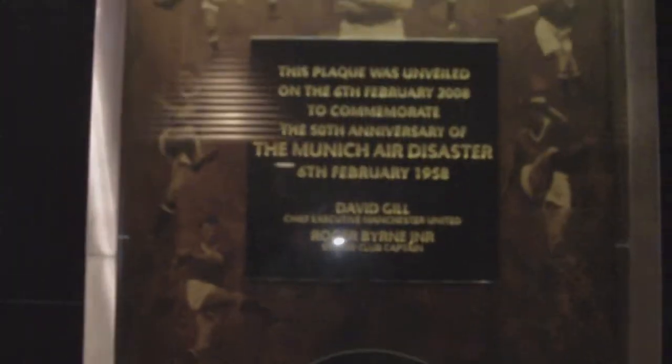I'm going to start off going down the tunnel — the old stand — which is now called the Munich Tunnel. So that's the old Munich Tunnel, a bit dark down there. This is now called the Bobby Charlton Stand; originally it was called the Main Stand, which is the oldest stand in the ground and the one that's not been redeveloped. You've got the Munich Disaster plaque here.